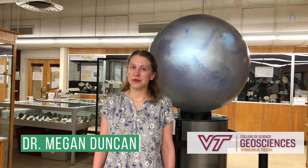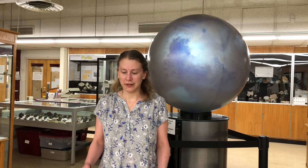Hi, I'm Dr. Megan Duncan. I am an assistant professor here in the Department of Geoscience, and I actually study the interior of Mars — what's going on inside the planet using high pressure and temperature experiments, simulating conditions inside of Mars to figure out how what we see on the surface relates to what we see inside.